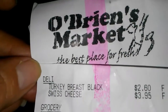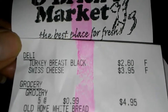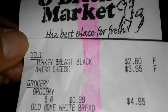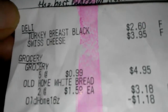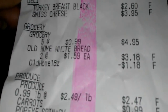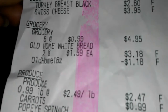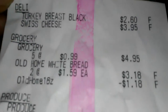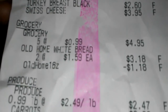Next here is O'Brien's. I picked up a quarter pound of turkey breast, priced at $9.99 a pound. I also picked up a pound of Swiss cheese because it was on sale — normally $6.99, it was on sale for $3.99. We picked up two loaves of white bread, and I think those five at 99 cents are the plums.